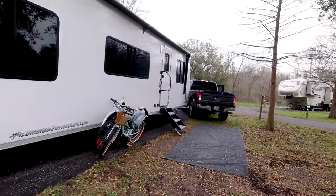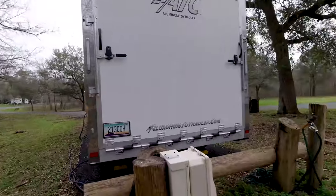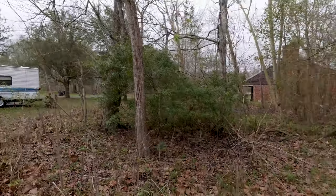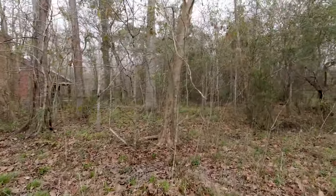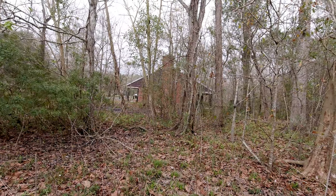We did have a lot of standing water when we got here — nothing really too bad around the trailer. This area behind us had some standing water, and a little bit back here was a little spongy, but overall it was alright. The bathhouse is really close — it's right here and it's got about three showers in it. Typical bathhouse.